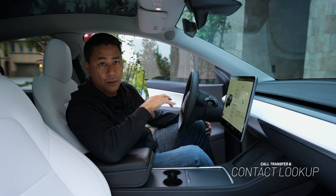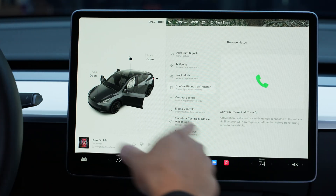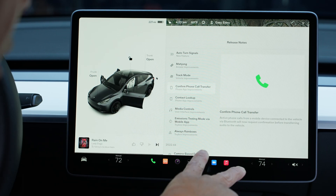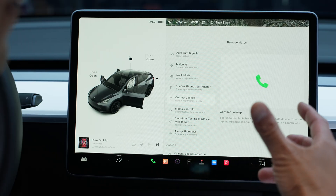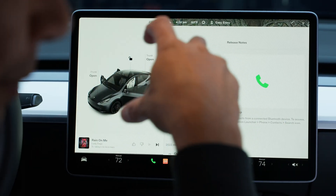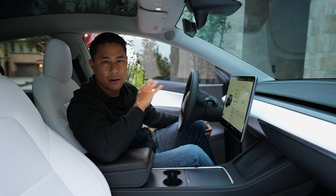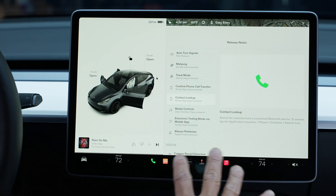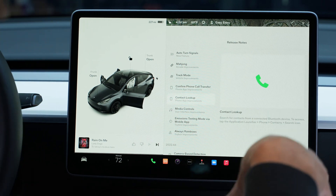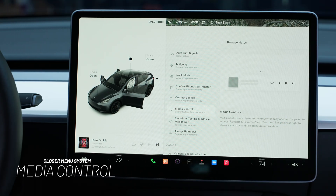The next couple of features are confirming your phone call when transferring, and contact lookup. With phone calls, if you walk into your car while on a Bluetooth call, it'll automatically transfer to the car — now it asks for a confirmation before transferring. We also have contact lookup: you can search for your contacts from your Bluetooth or connected device directly on the car.